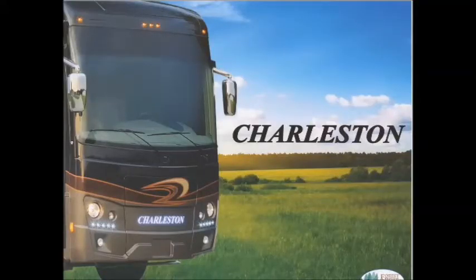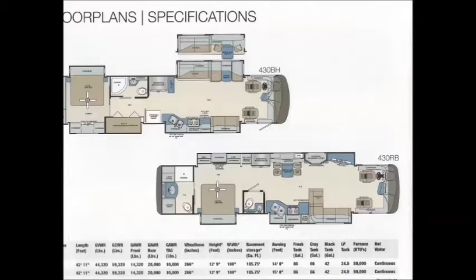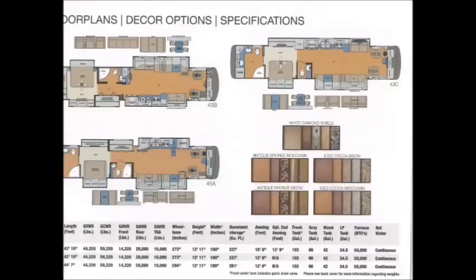Also at Total Value RV by Forest River, we offer the Charleston, which is your luxury Class A diesel motorhome — as you can see by the beautiful picture over the wonderful creek. They have two different floor plans available, the 430BH and the 430RB, both in the tag axle. We also offer the Berkshire XLT, which also comes in the tag axle floor plan with many nice features such as heated floors. There are three different floor plans available in some different colors.